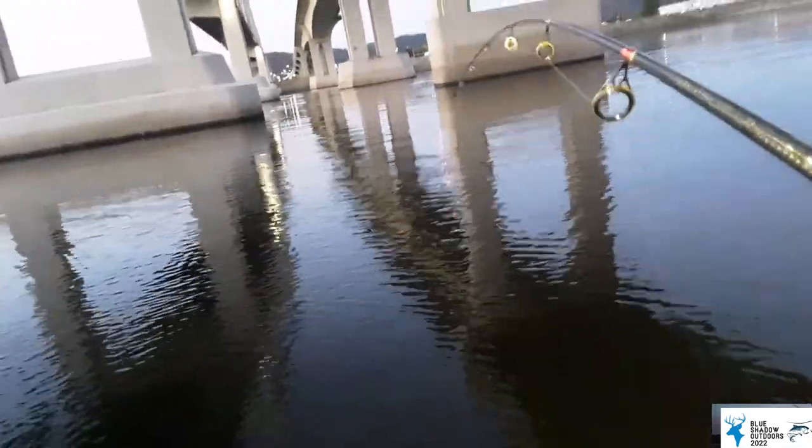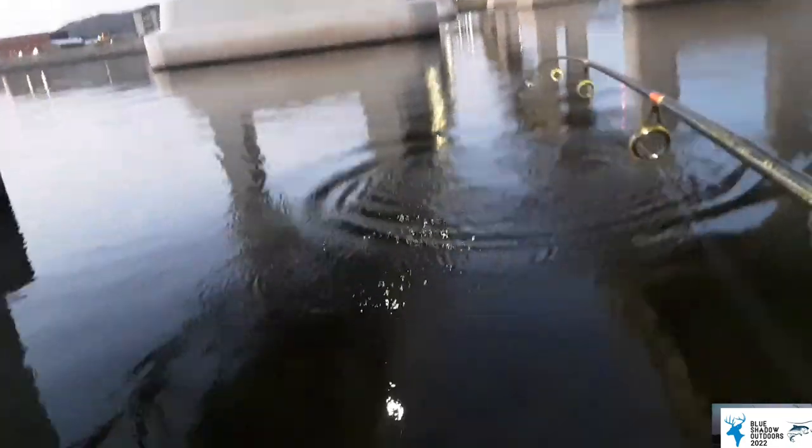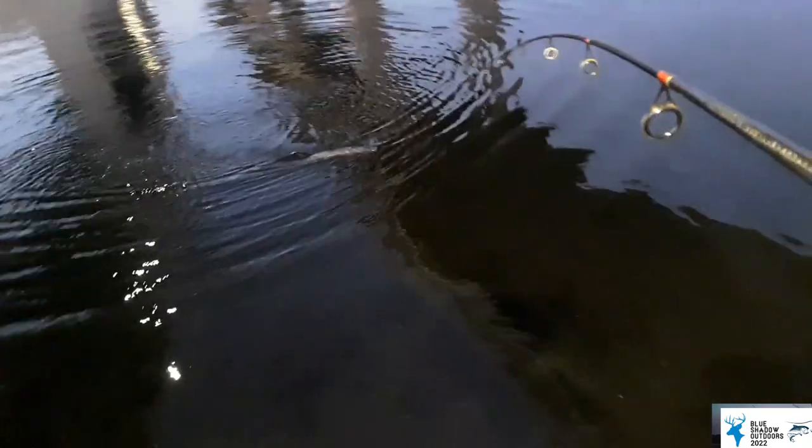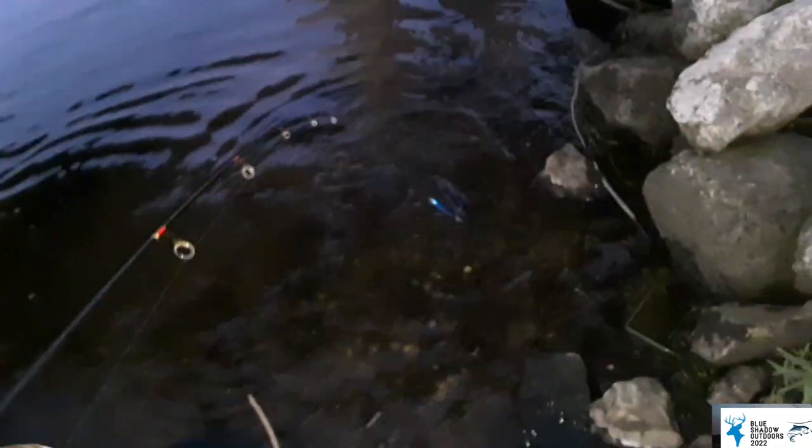At daybreak we're hooked into something — I almost thought it was a smallmouth at first because it surfaced, but now it's staying down. Another northern. Probably our biggest one today. He just won't quit. It's about the same size as that other one. And there he goes.